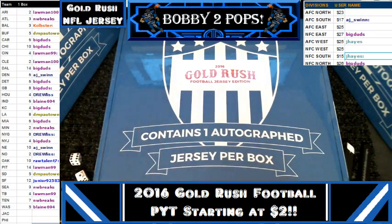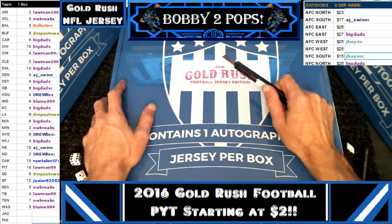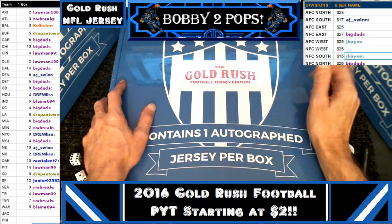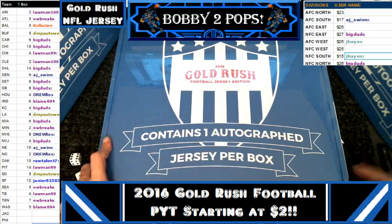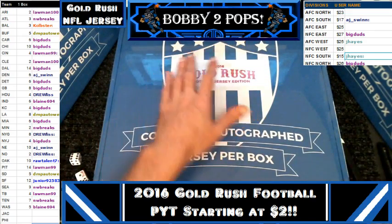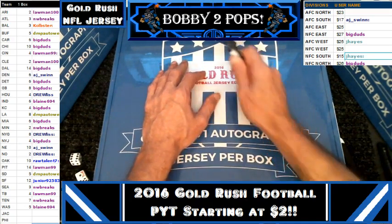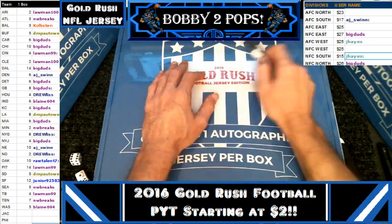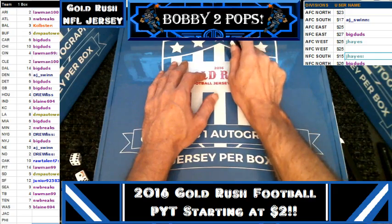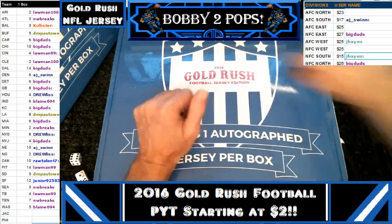Alright everybody, this is Boom City Breaks Gold Rush Football Jersey Edition 2016. This is box three of case 68. We did individual team sales — you can see they're all the way on the left. We got a pretty good spattering of everybody, so we've got to rip it from at least one person.